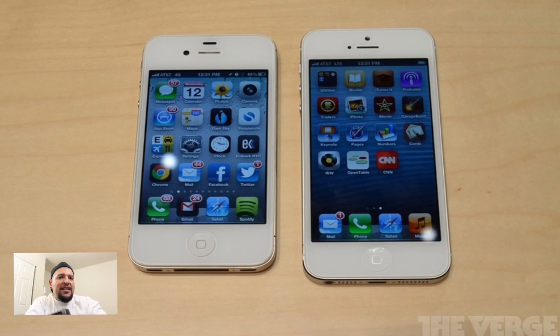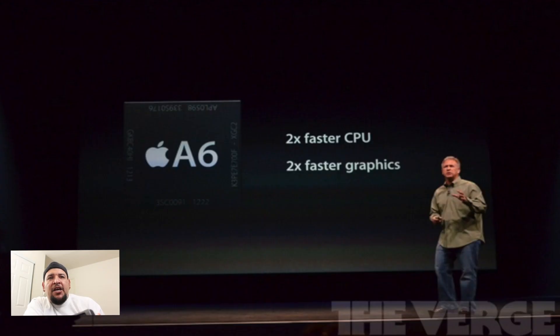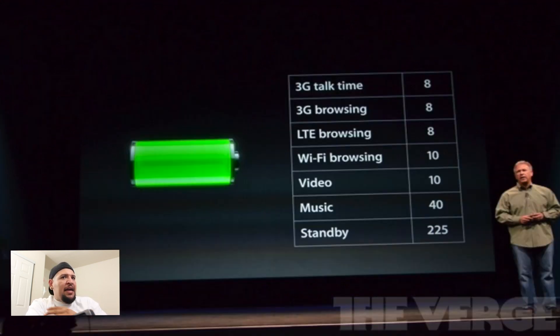It comes with a 4-inch Retina display with a resolution of 1136 by 640. One of the biggest features for me is that it comes with 4G LTE, so it's going to be a lot faster — up to 100 megabytes per second, though that really depends on your service and area. It also comes with the new A6 chip, which gives the iPhone two times faster CPU and two times faster graphics, so everything should feel a lot snappier and smoother.